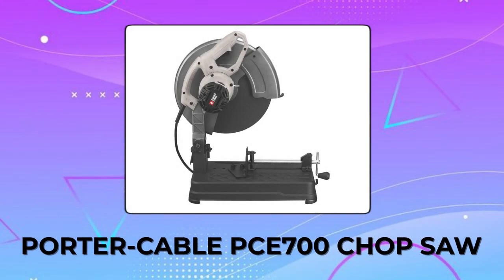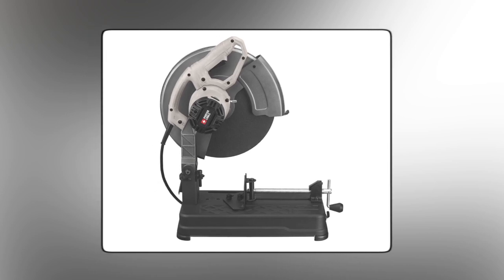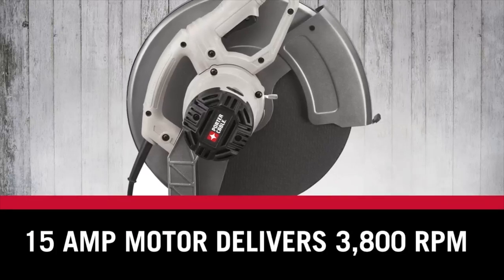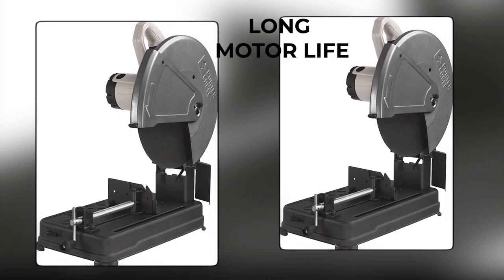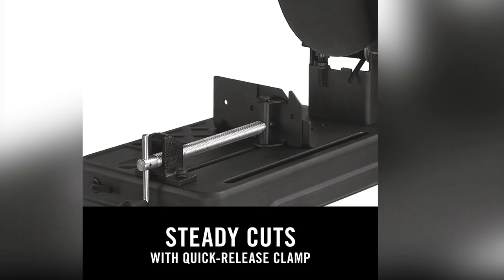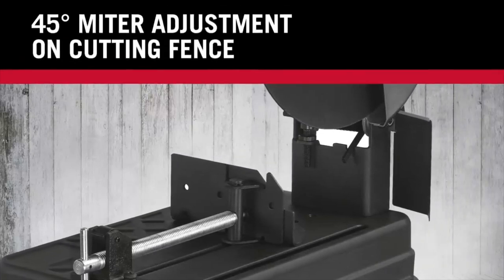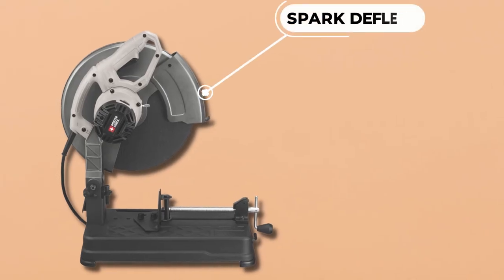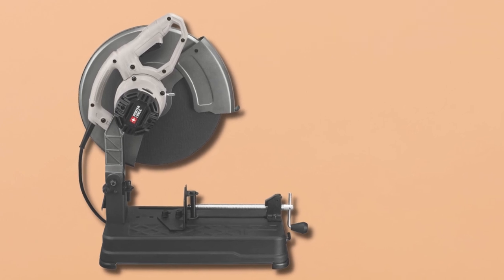Porter Cable PC-700 Chop Saw. The Porter Cable PC-700 Chop Saw is a unique tool for metal cutting with its powerful 15-amp motor and 3,800 RPM speed. This chop saw is designed for clean cuts and long motor life, making it an ideal choice for any metal cutting job. It has a quick-release material clamp that allows for easy material cutting and removal, while the cutting fence with miter adjustment provides the ability to make cuts at up to 45-degree angles. The saw also features a spark deflector for improved safety and clear line of sight during cutting, and a heavy-duty steel base for stability.